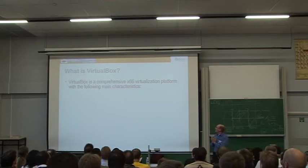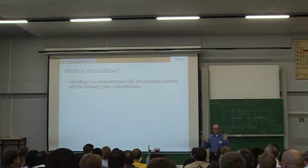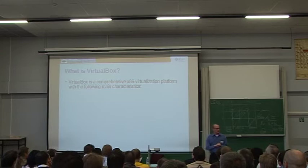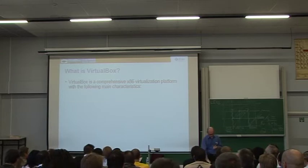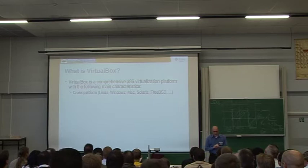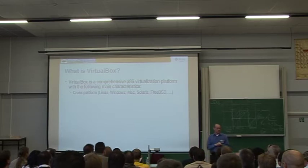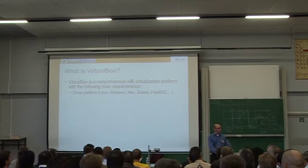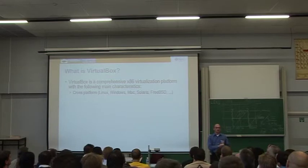VirtualBox, if I want to describe it in one slide, I would say it's a very comprehensive x86 virtualization platform. x86 implies it's not ARM, not Itanium, not SPARC — it's x86, and that's what it will remain in the future as well. We're extremely cross-platform, so we're not an operating system of its own like Xen, which sits beneath your workload — that's called a type 1 hypervisor.